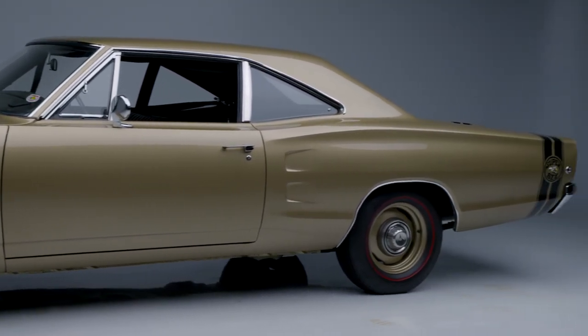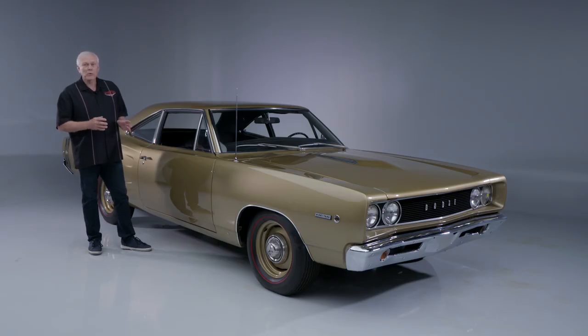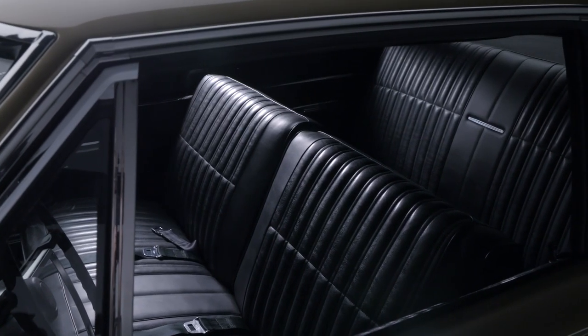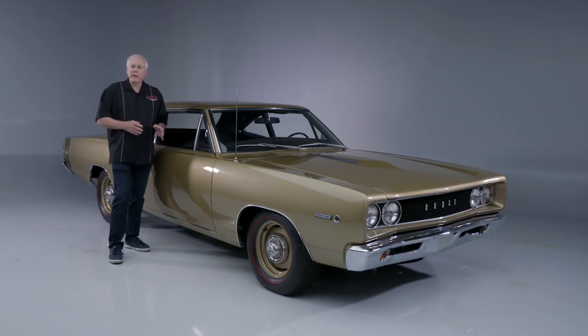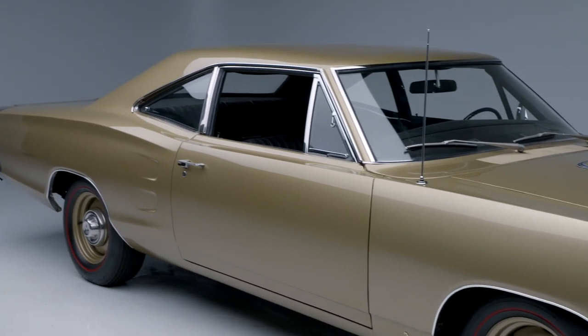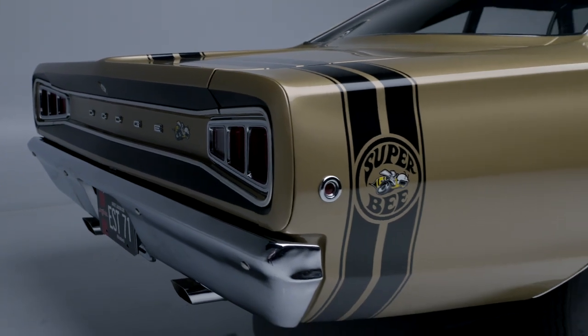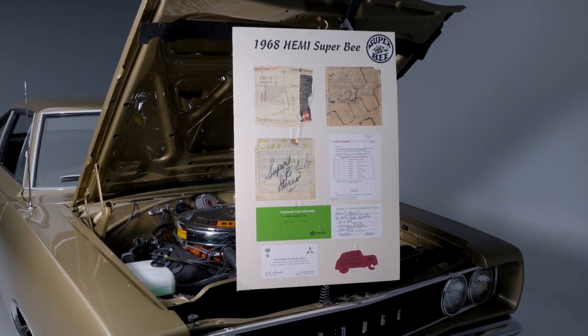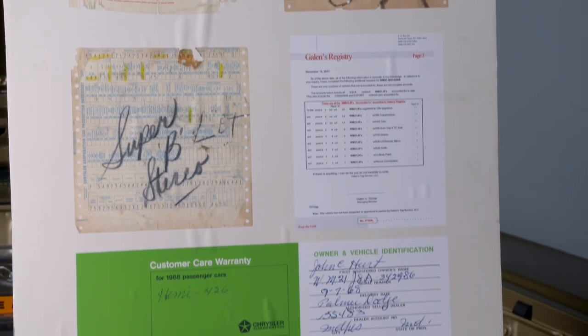It is finished in JJ1 Medium Gold Metallic over a black vinyl bench seat. This Super Bee comes complete with Dave Weiss's validation report and is in the MMC Detroit global vehicle registry. It also comes with the original production broadcast sheet, the original dealer window sticker from Palmer Dodge, and the full ownership history.